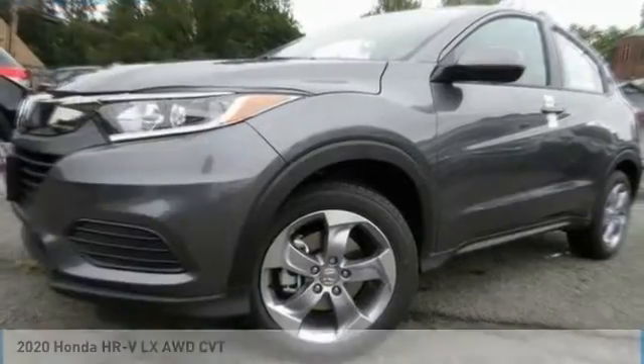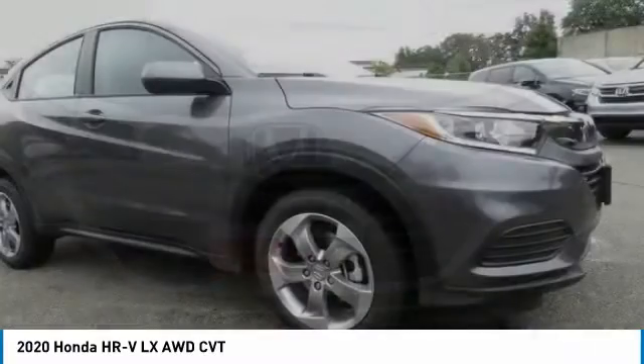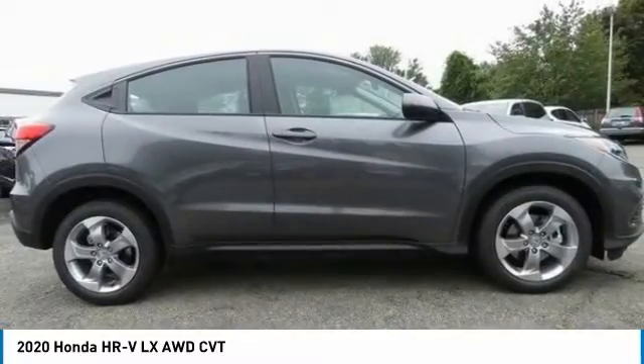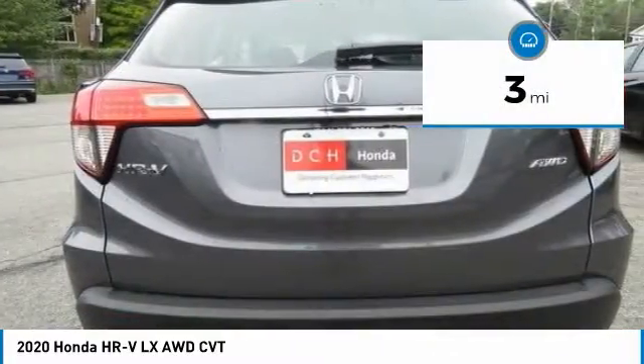Today's choice is the 2020 Honda HR-V. The HR-V has a good-looking exterior with a clean design. It comes with a well-tuned suspension and a handsome and flexible interior with tons of options to choose from. This vehicle has less than 100 miles.